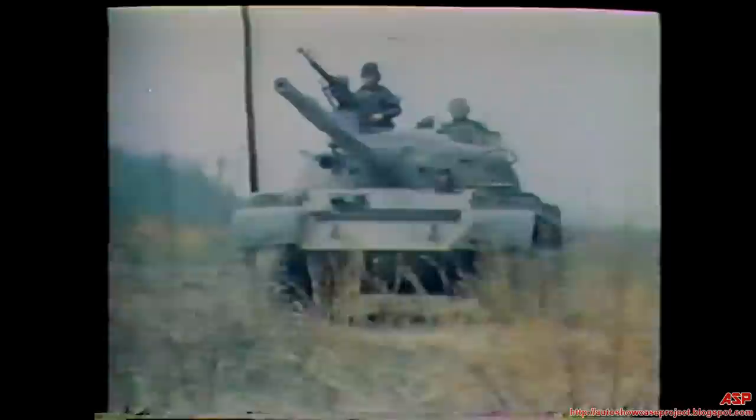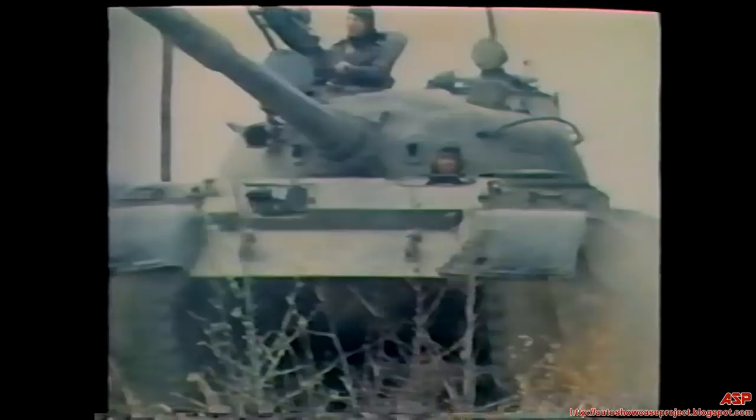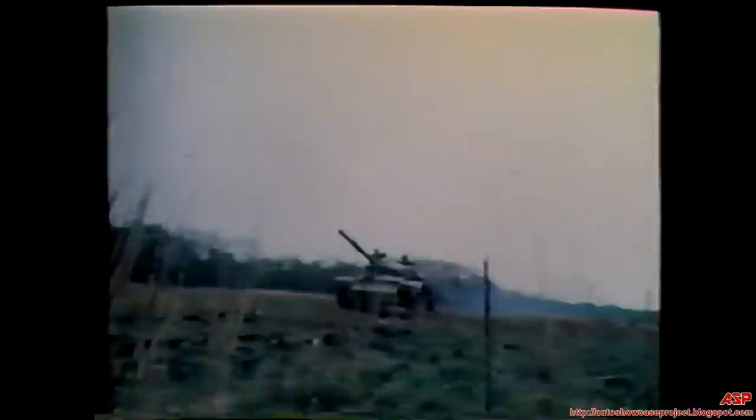The T-62 has excellent mobility. It is powered by a diesel-fueled 580-horsepower water-cooled engine, and it is capable of speeds up to 50 kilometers per hour on a paved surface. The engine, however, in a particularly hot or desert environment, tends to overheat. To keep it cool, the louvers over the radiator on the engine compartment must be open. The open louvers make the engine more vulnerable to airbursts from artillery and mortar fire.